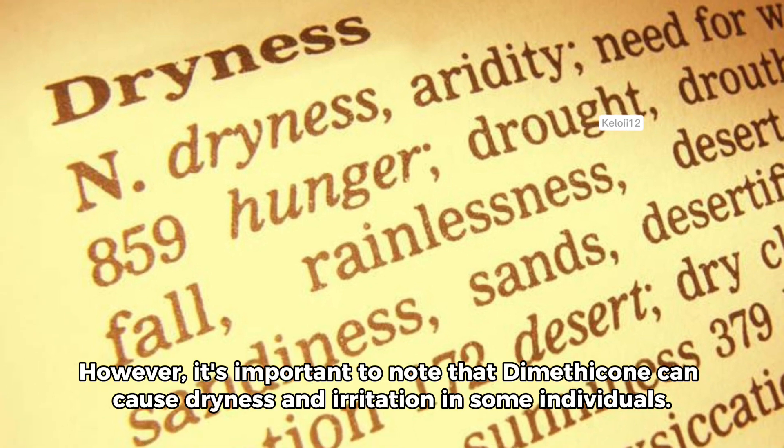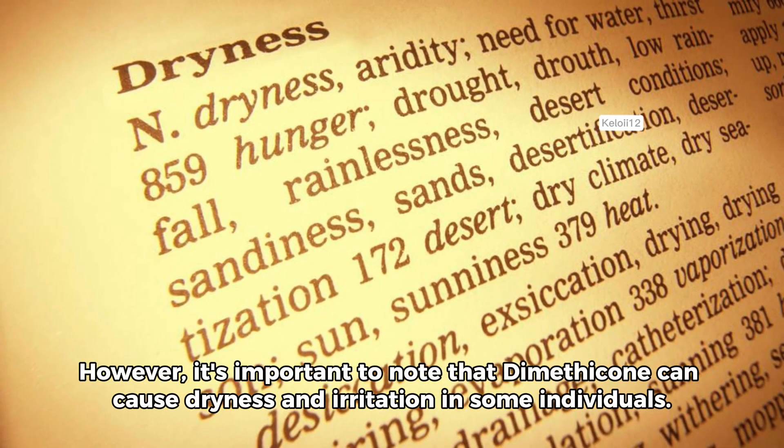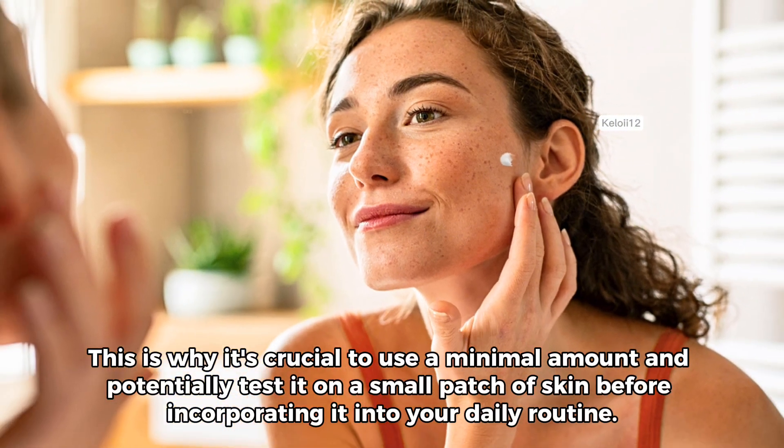However, it's important to note that dimethicone can cause dryness and irritation in some individuals. This is why it's crucial to use a minimal amount and potentially test it on a small patch of skin before incorporating it into your daily routine.